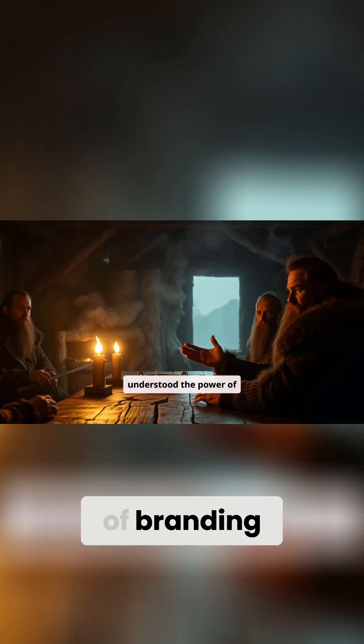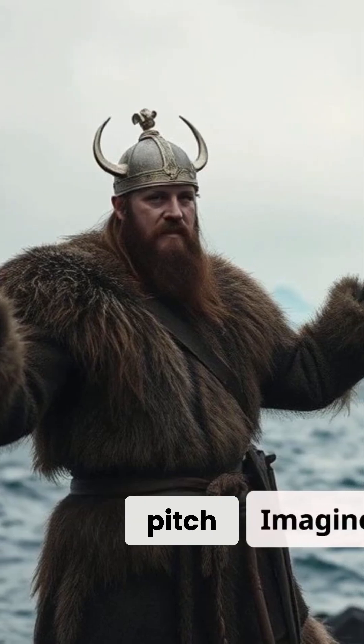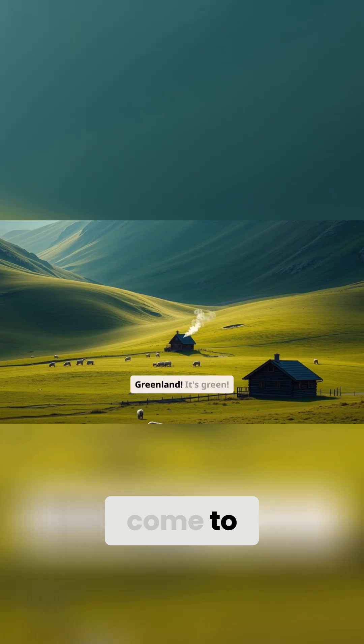He understood the power of branding, even back in the 10th century. Imagine the pitch: forget icy Iceland — come to Greenland.